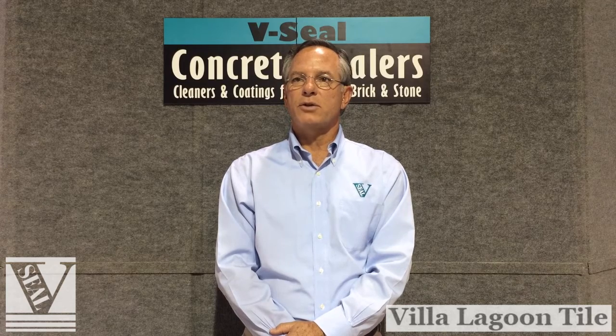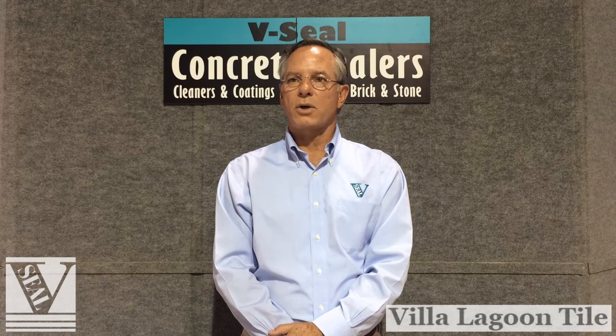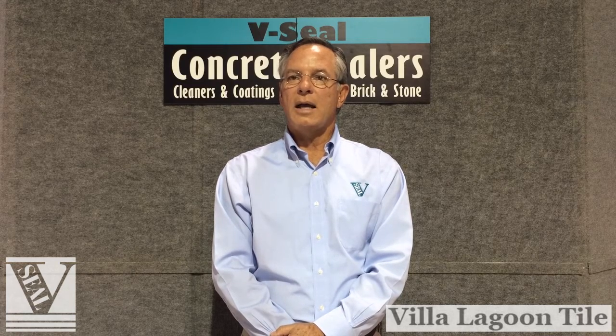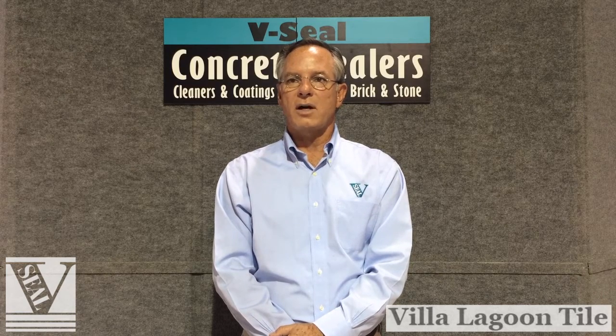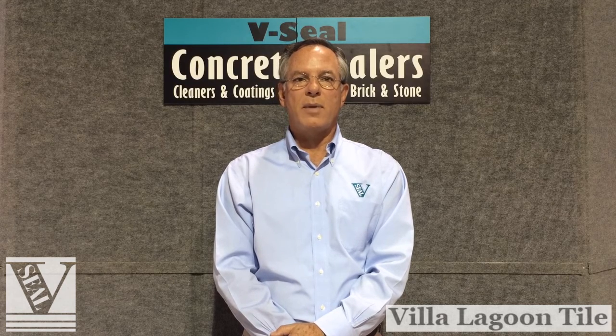V-Seal is the official sealer supplier to Villa Lagoon Tile and has prepared this instructional video specifically for the installation of Villa Lagoon Encaustic Cement Tiles. The procedures seen here can be used for both residential and commercial installations. Should you have any questions regarding information contained in this video, please contact V-Seal. You can expect many years of enjoyment with Villa Lagoon Tiles protected by sealers from V-Seal Concrete Sealers.